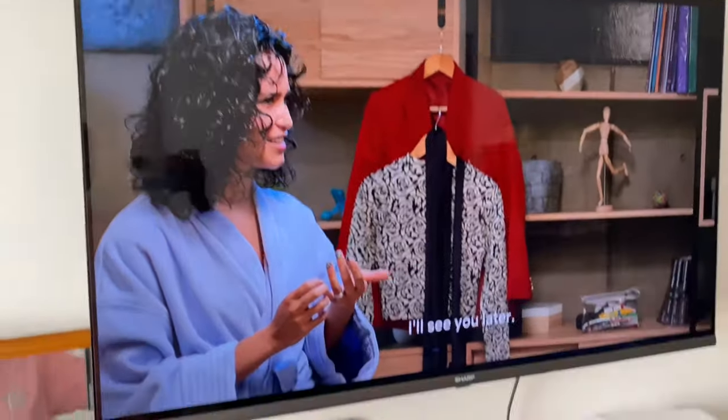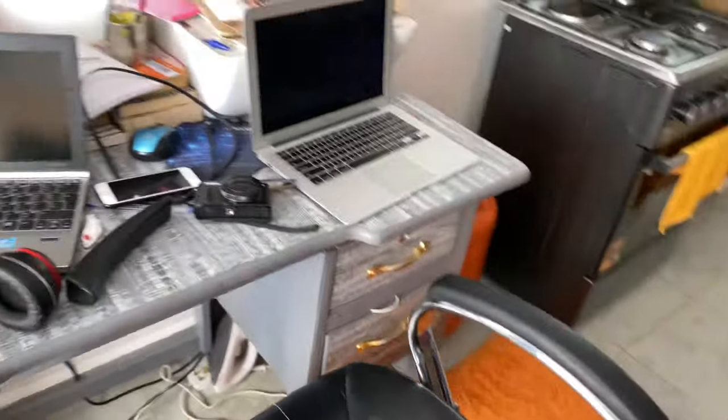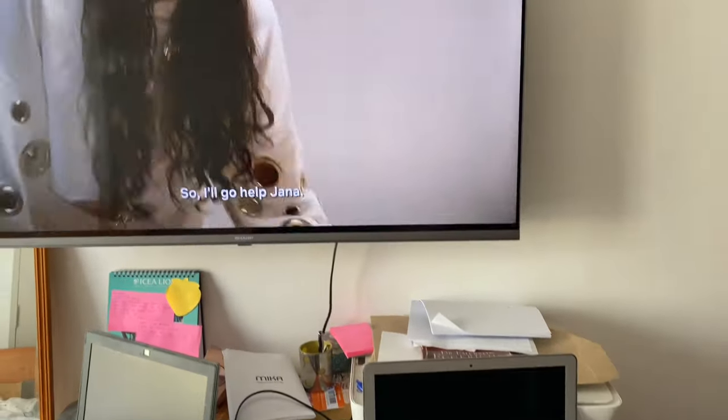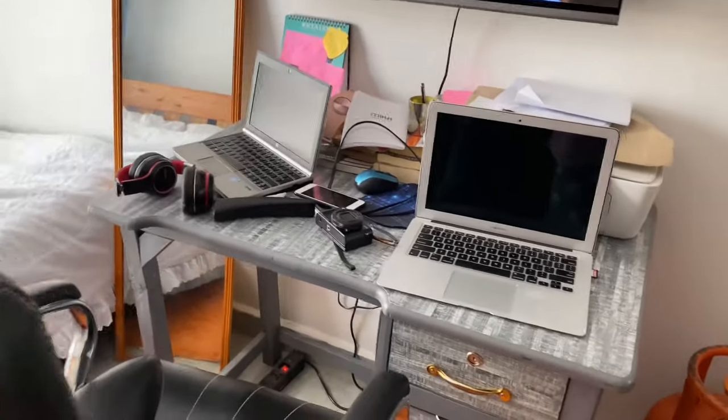Let me show you the other side — my TV. Then my chair and my study table.